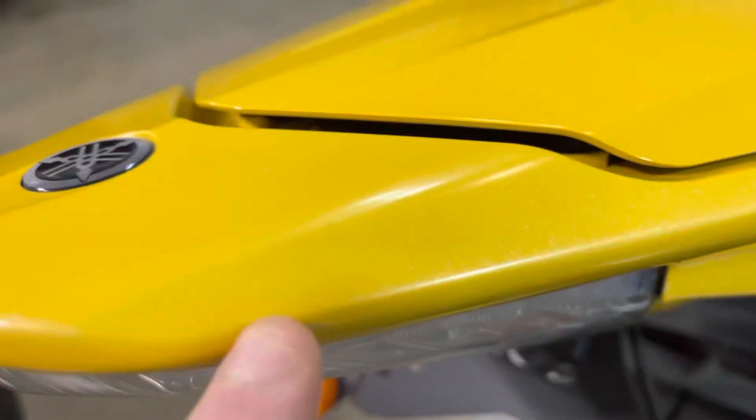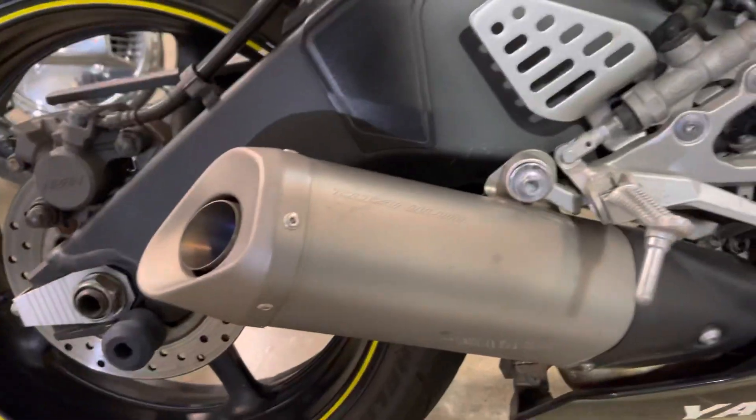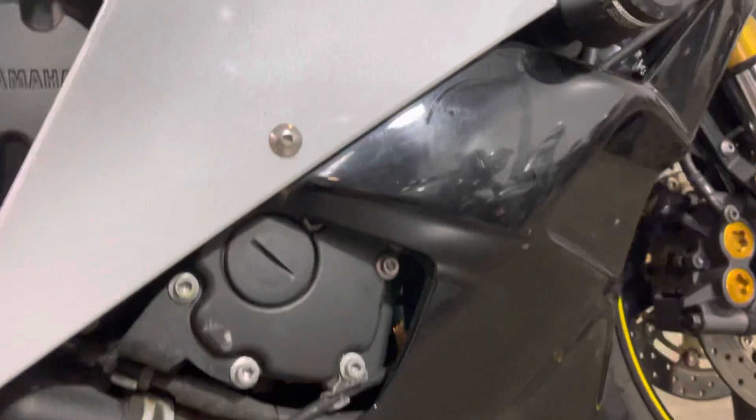Got a gray tread on the rear tire, a couple little scuffs. This bike's in really nice shape for being an '06 — pretty much bone stock. A couple little scrapes on the exhaust there, but all in all this bike is super nice.